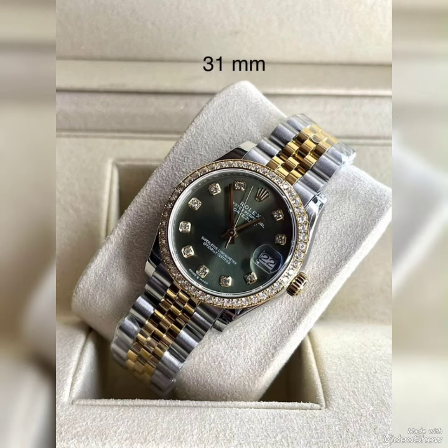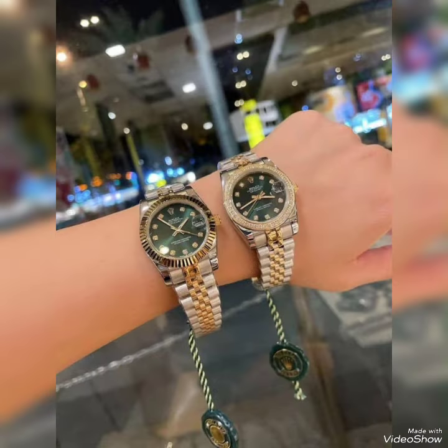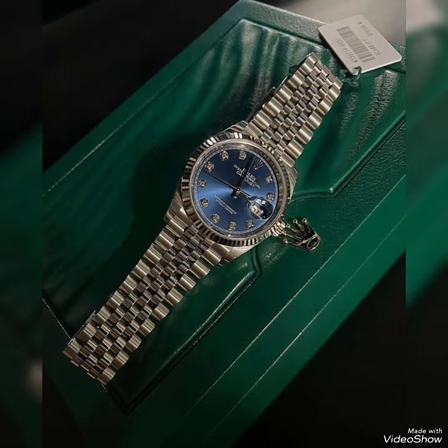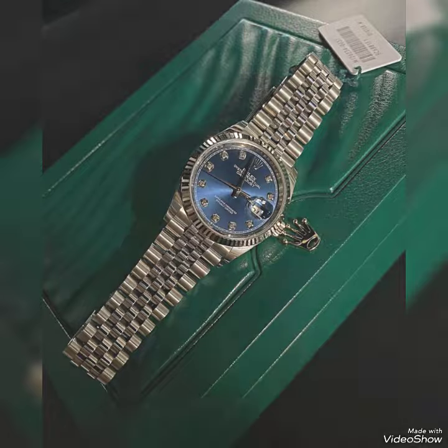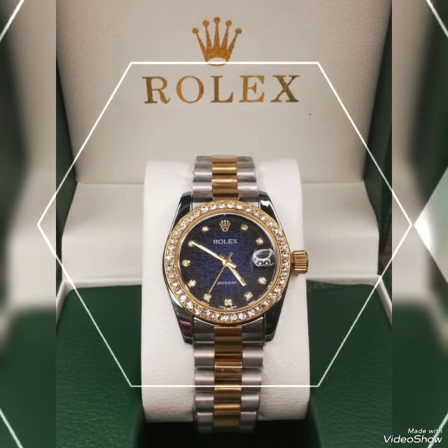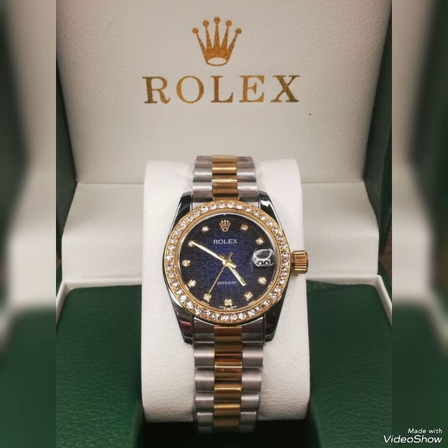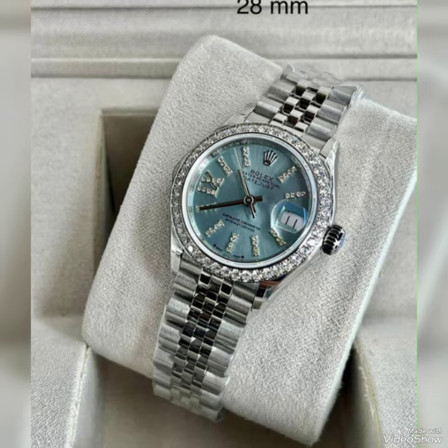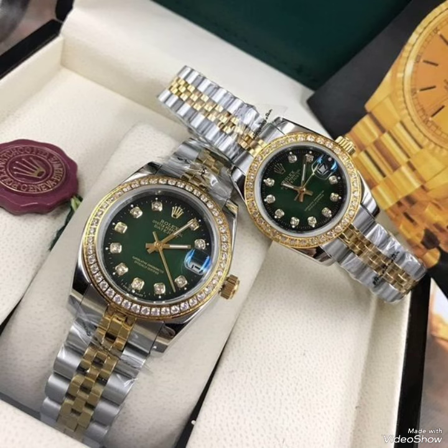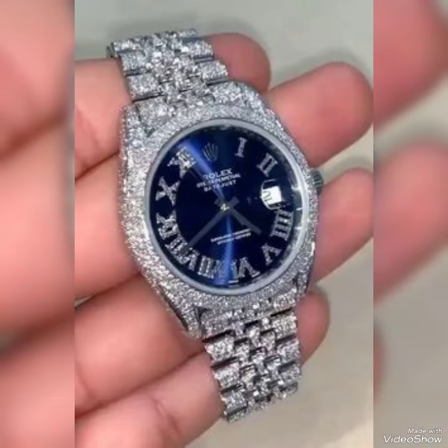Wearing a watch can be really useful — it helps you keep track of time easily without having to check your phone all the time. Watches can also be a stylish accessory that complements your outfit and expresses your personal style. Plus, some watches have additional features like date displays, chronographs, or even fitness tracking capabilities.